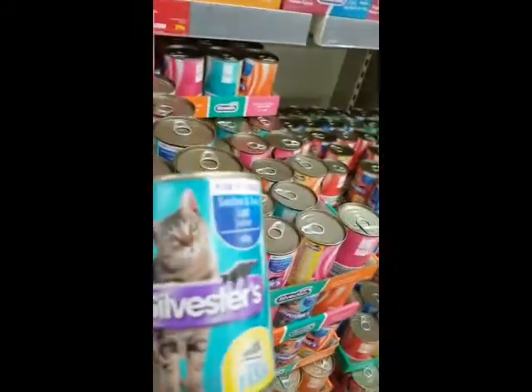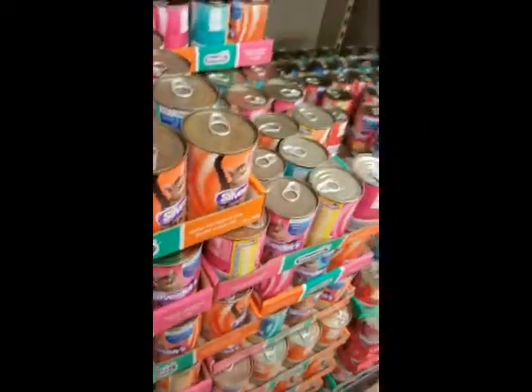I had to grab some cat food for my new little kitty called Gypsy. If you haven't seen her you'll have to check out my previous vlogs — she's cute.